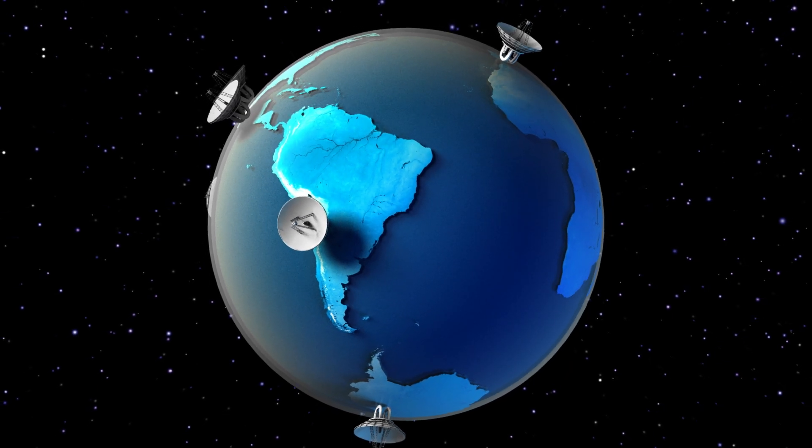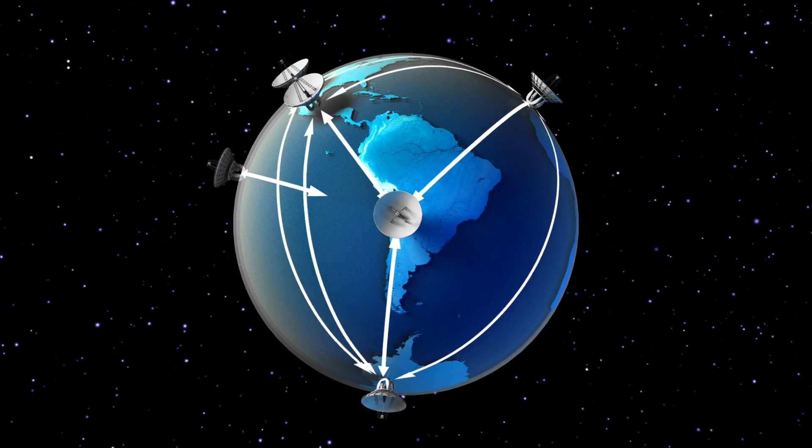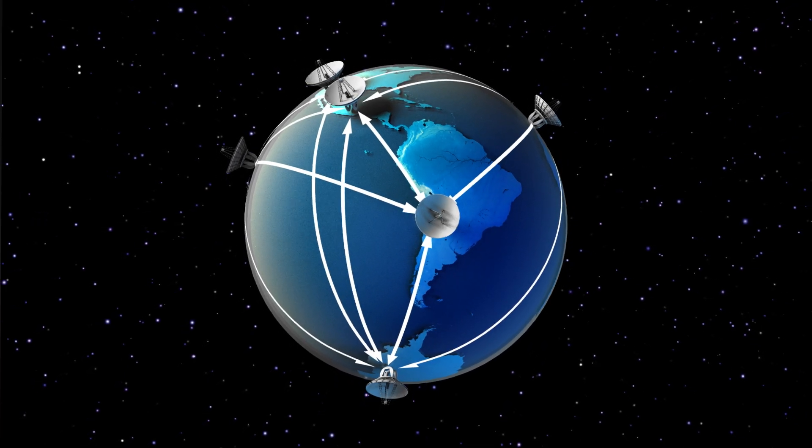This computational telescope, the EHT, doesn't work like a regular telescope. Instead, the radio telescopes work in pairs, with each pair contributing a little bit of information to the entire image. Telescopes that are far apart can detect the smallest, sharpest features, and orientation is also important, with each angle picking up different parts of the hole.